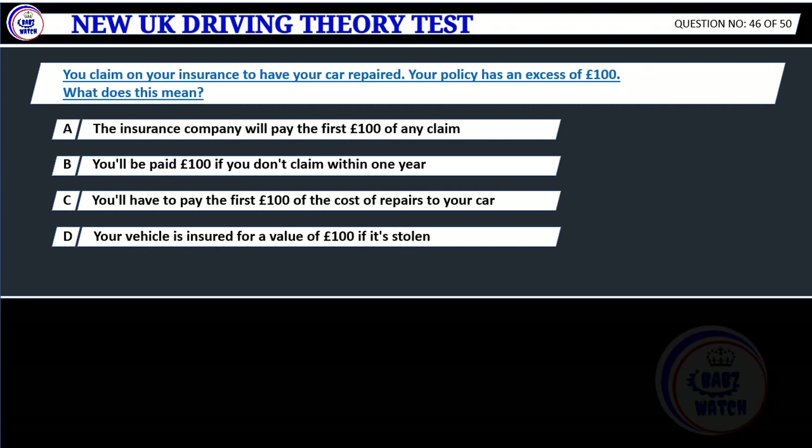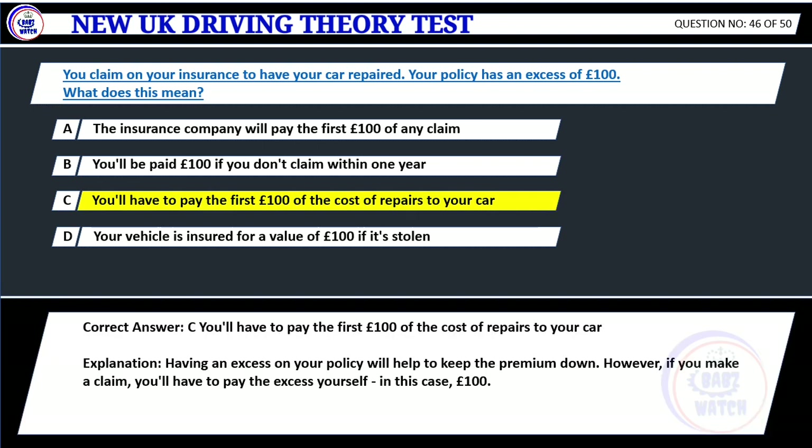Question 46. You claim on your insurance to have your car repaired. Your policy has an excess of £100. What does this mean? A. The insurance company will pay the first £100 of any claim. B. You'll be paid £100 if you don't claim within one year. C. You'll have to pay the first £100 of the cost of repairs to your car. D. Your vehicle is insured for a value of £100 if it's stolen. Correct answer: C. You'll have to pay the first £100 of the cost of repairs to your car. Explanation: Having an excess on your policy will help to keep the premium down. However, if you make a claim, you'll have to pay the excess yourself — in this case £100.